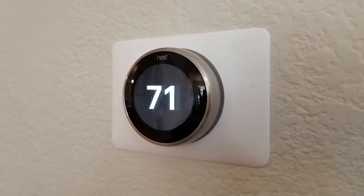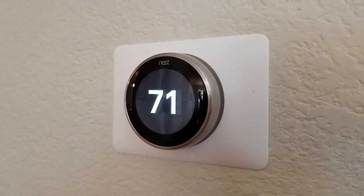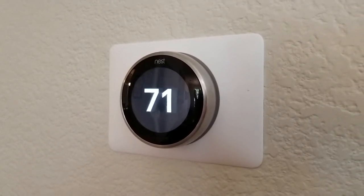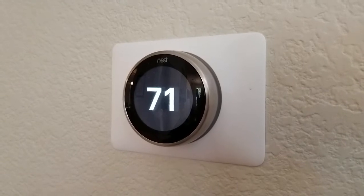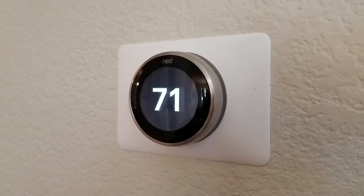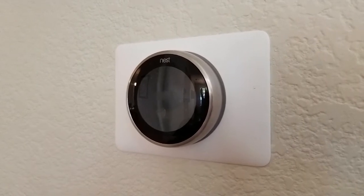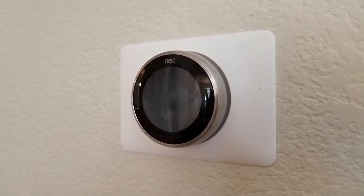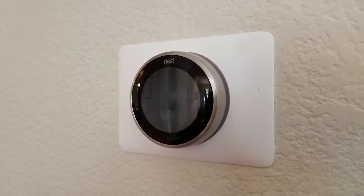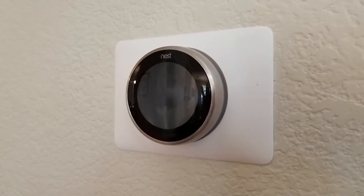The second piece is that the Nest is actually able to learn and know when you're in the house and when you're not. A lot of energy is wasted because people don't shut off their thermostat when they leave the house. One of the really useful things the Nest thermostat does is it can recognize when you're home and when you're not. It does that in a bunch of different ways — it has sensors that can determine if you're in the same room as it or if you've been walking near it recently, which gives it data on whether you're home.